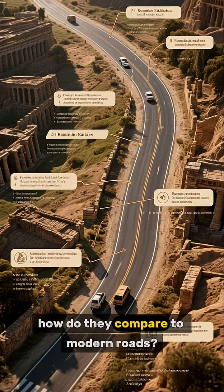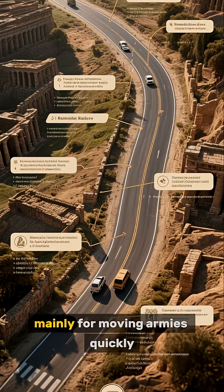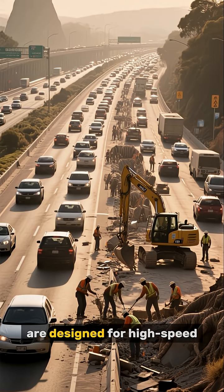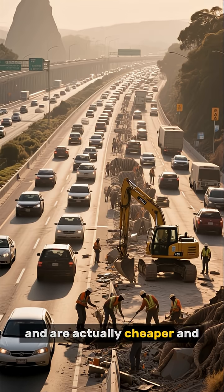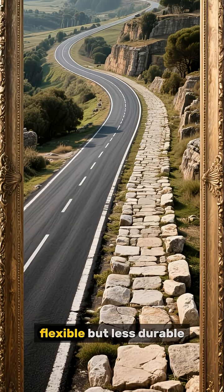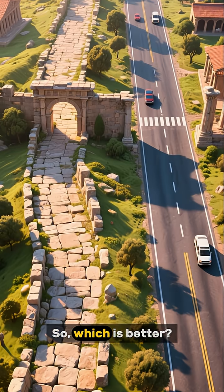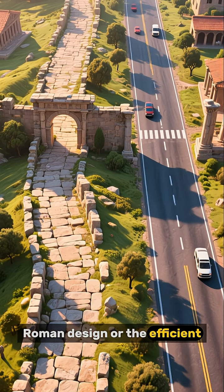So how do they compare to modern roads? Roman roads were built to last forever, mainly for moving armies quickly. Modern roads, often made with asphalt, are designed for high-speed, heavy traffic, and are actually cheaper and faster to build and repair. They're more flexible but less durable — so which is better: the long-lasting Roman design or the efficient modern one?